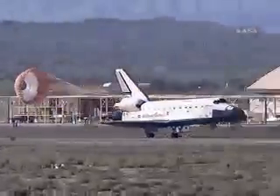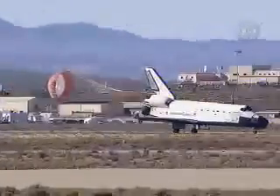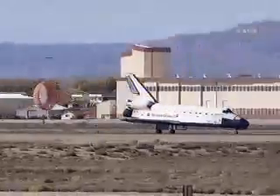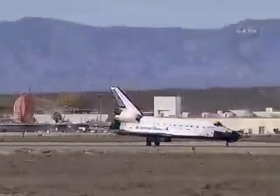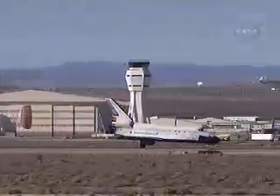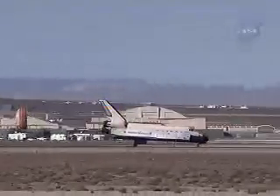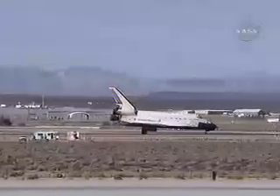Drag chute deployed to help slow Endeavour on the runway. Nose gear touchdown. The final mission for Endeavour's home improvement mission to the International Space Station is now complete — the 124th space shuttle mission, 27th shuttle mission to the station, and the 22nd mission for Endeavour.